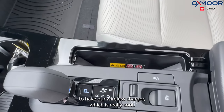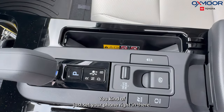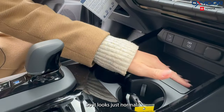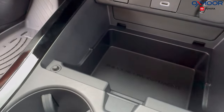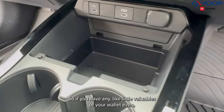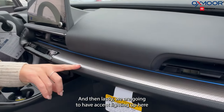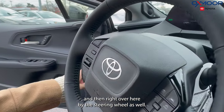There's a wireless charger — you just set your phone right in there. There's also a little hidden compartment: it looks normal, but if you push it, it comes out and there's a small compartment down here where you can store valuables or your wallet. And lastly, there's accent lighting up here and right over by the steering wheel as well.